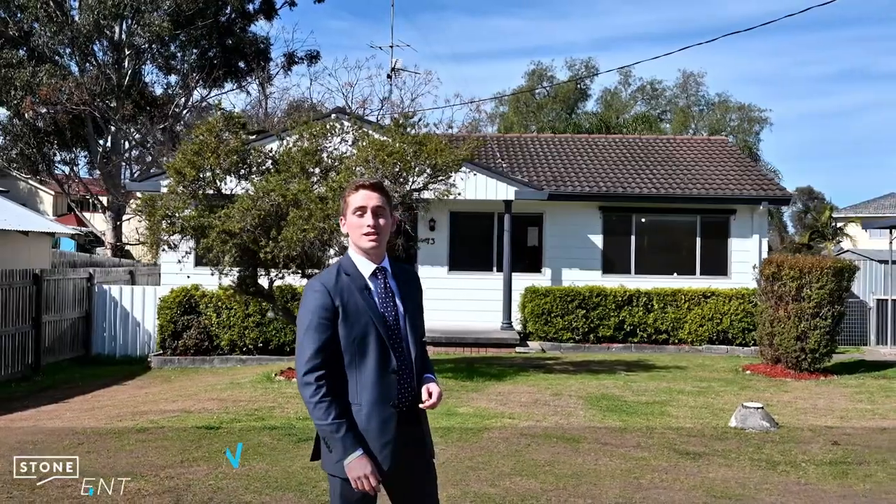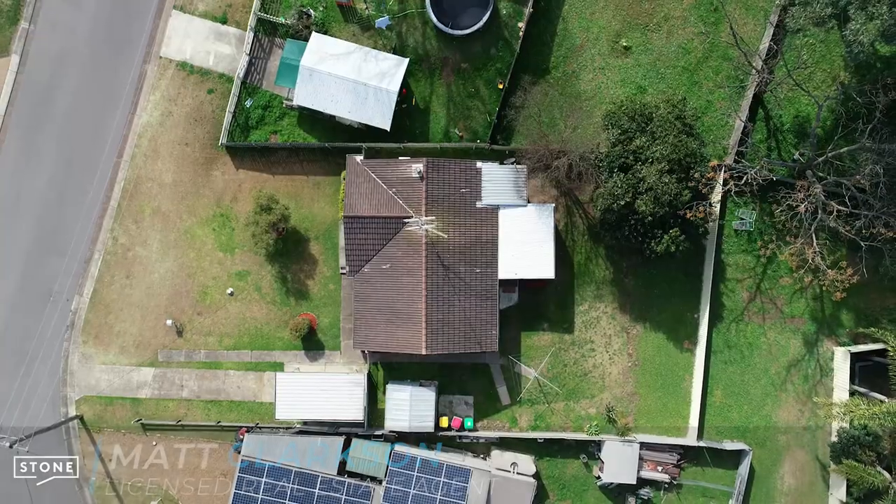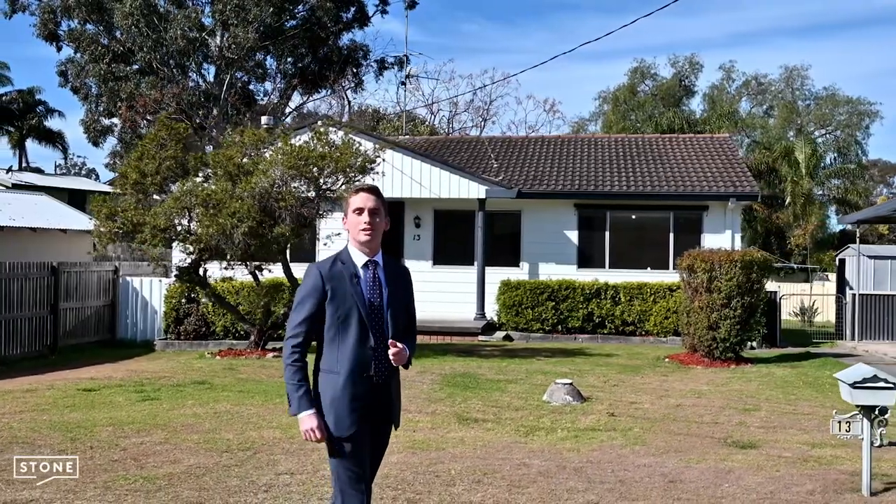Hello, Matt Clarkson from Stone Real Estate, and welcome to 13 Mollus Place in Cessna. One feature that you'll love about this property is having extremely rare rear lane access, which makes opportunities endless. Let's go take a look inside the home.